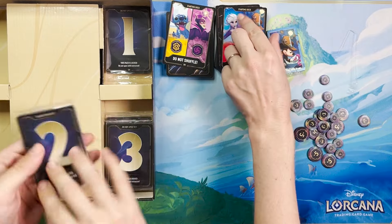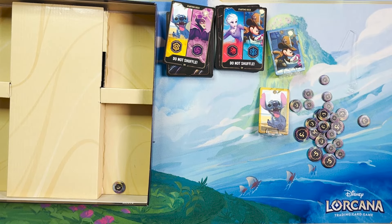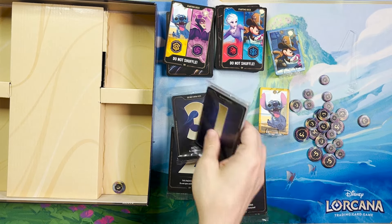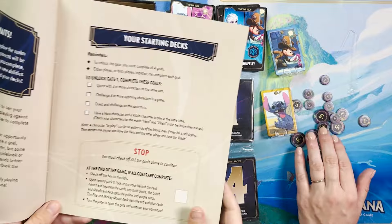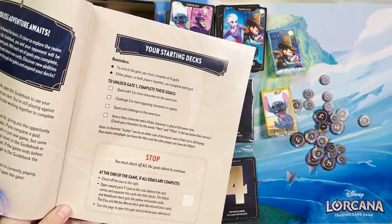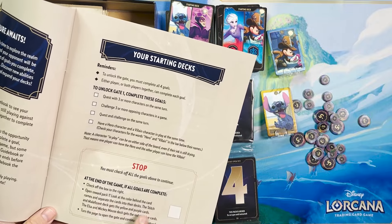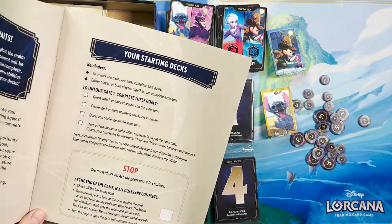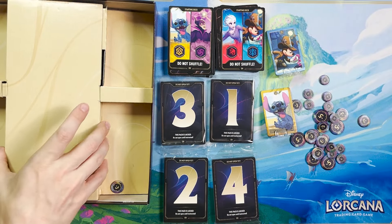Here you have your reward packs — one, two, three, four. It looks like they're designed to upgrade both decks simultaneously. Each pack says 'This pack is locked — do not open.' To unlock, you check off all the goals, then open reward pack one, look at the color behind the card names, and separate the cards into their respective decks. So one pack upgrades both decks — upgrading both players' play experience and the power level of those decks as you go.